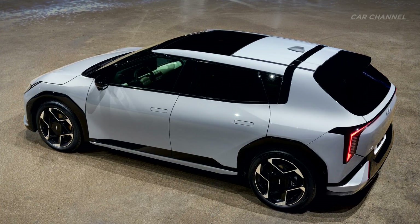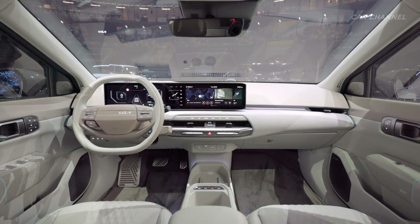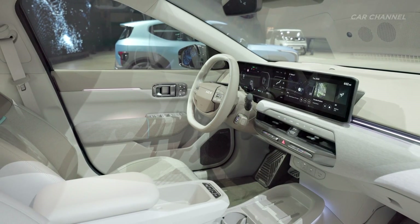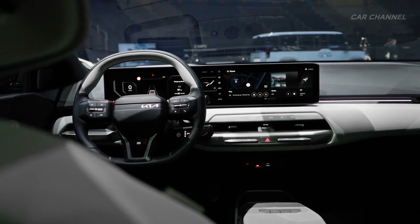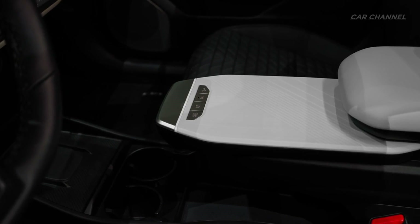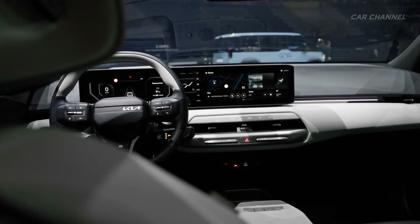The EV4's high-tech interior deploys unexpected contrasts in form, color and material. The minimalistic yet engaging design creates a precise and functional space, and the modern character fuses soft, human-centric design with industrial themes. Kia's Opposites United design philosophy is evident throughout the EV4's spacious interior, most notably in the free-floating user interface and asymmetric one-spoke steering wheel, which combine inspiring design with enhanced functionality.